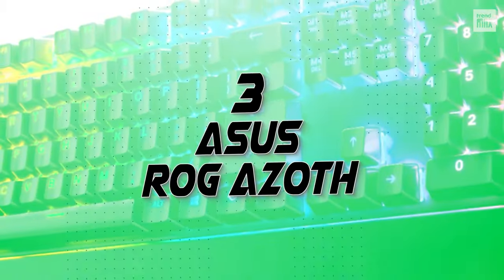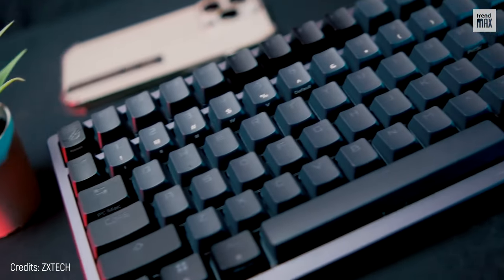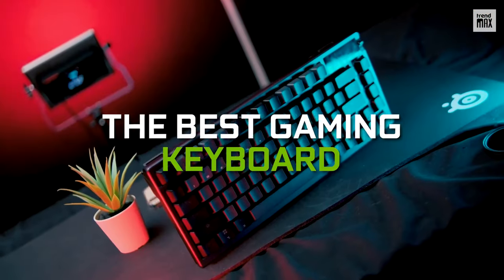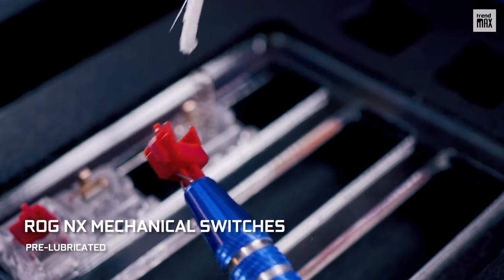Number 3: Asus ROG Azov. From this number on, drawing up the list became quite a challenge. For many, the Asus ROG Azov is the best gaming keyboard that there is. I'll go straight to the point — it features ROG NX mechanical switches.